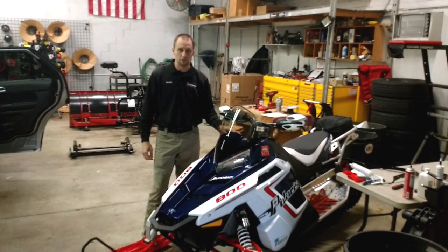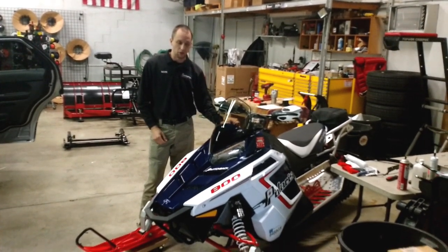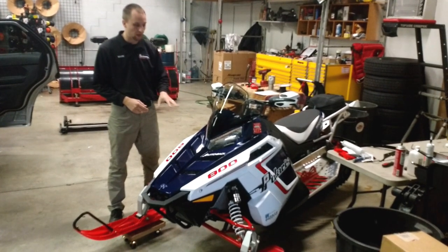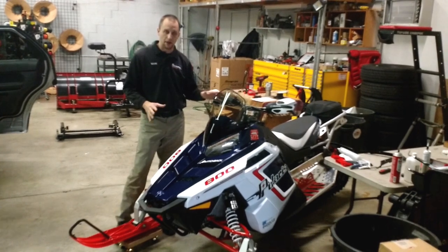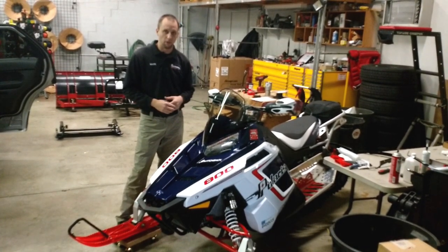Hi, I'm Mark here at 911 Raptor Spots. Just to show you something different that we do in the shop, we are working on a Polaris Switchback today. This is an 800, 2012, I believe. We put some lighting on this, some after-effects. It also helps with the safety as far as riding, giving you more visibility as well.